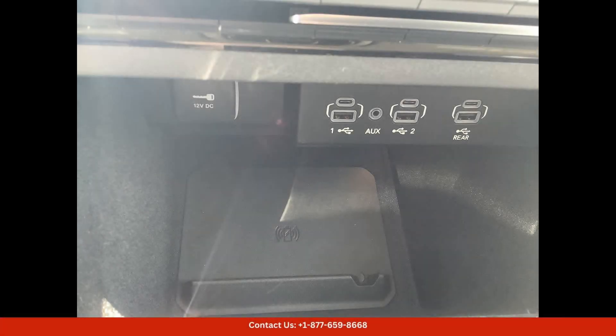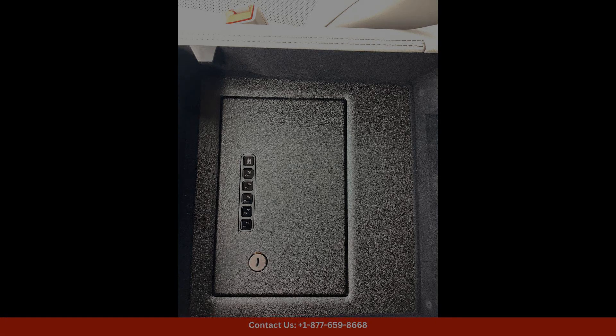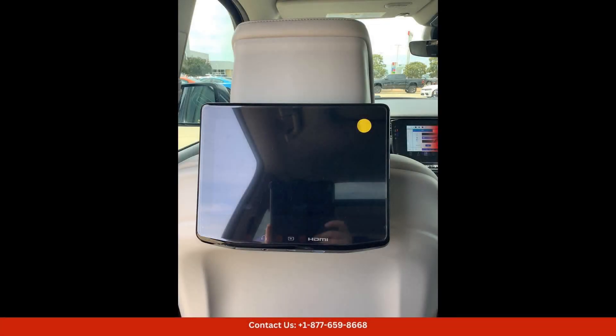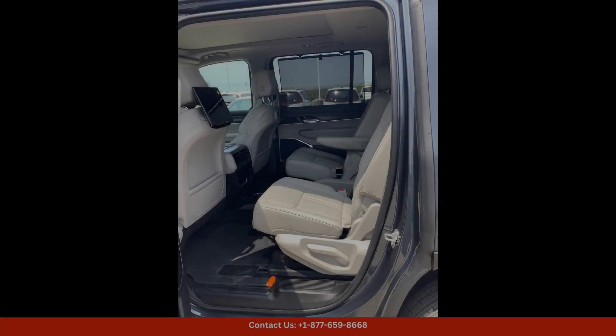Under the hood, the Wagoneer Series 3 is powered by a potent V8 engine that delivers ample power for confident acceleration and towing capabilities. The advanced four-wheel drive system ensures that this SUV can tackle challenging terrain with ease, making it ideal for both city driving and off-road adventures.